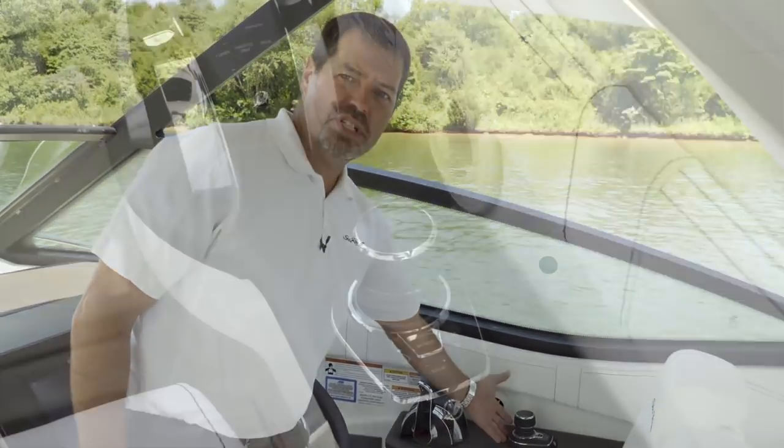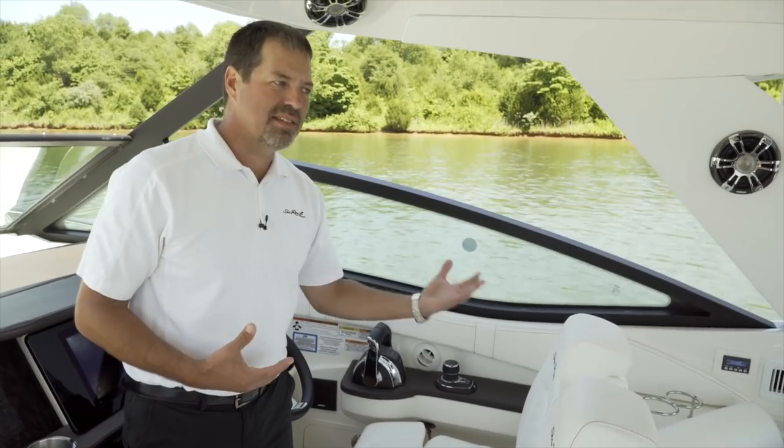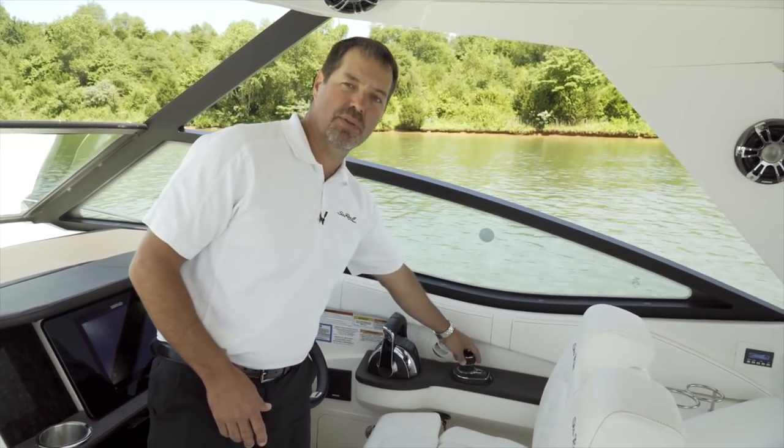This boat is also equipped with Axios with joystick, which gives you the ability to turn the boat within its own length and easily back up in great and tight spots at the marina — when waiting for fuel or getting in and out of your dock. It makes it super easy to control your boat with joystick.